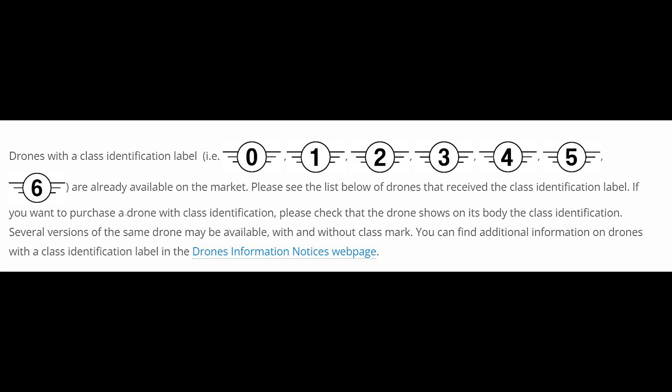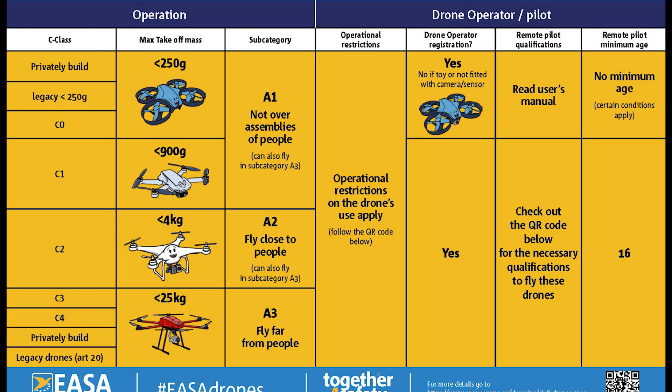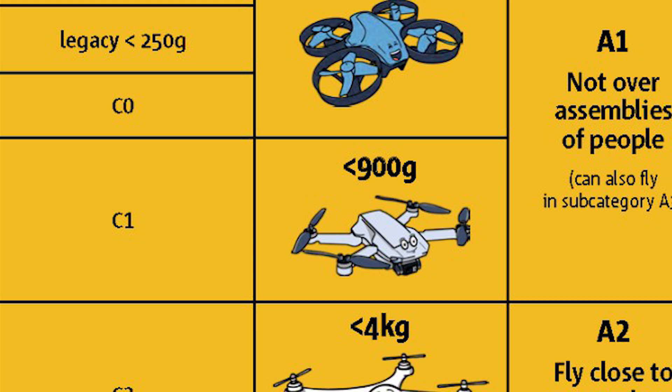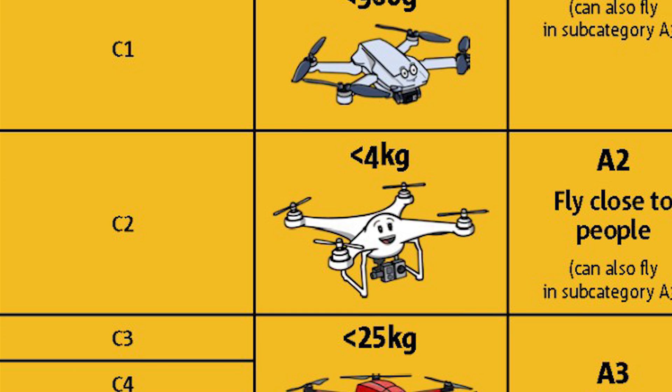The different models of drones are organized in a system of categories, subcategories and classes. Classes are organized according to weight. There are seven classes going from C0 to C6, but prosumer recreational drones fall into the first three. C0 is for lightweight models below 250 grams, like the Mini 2 SE, Mini 3, Mini 3 Pro and Mini 4 Pro. C1 is between 250 and 900 grams, including the Air 3, Mavic 3 and Mavic 3 Classic. C2 is between 900 grams and 4 kilograms; the only model included here is the Mavic 3 Pro, which is slightly heavier due to its three lenses.